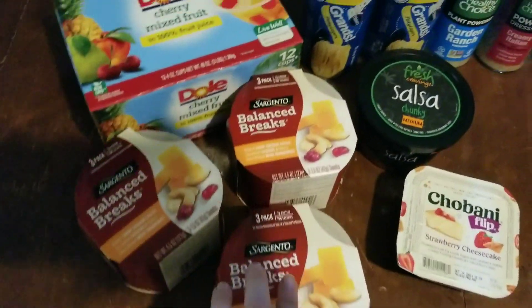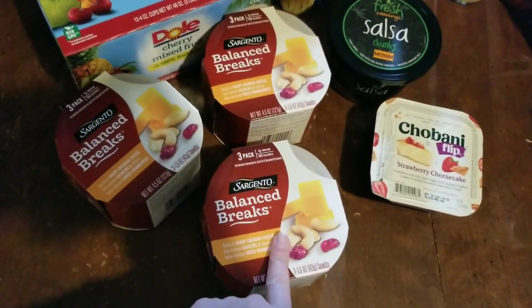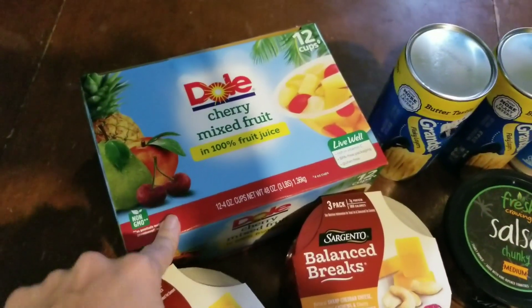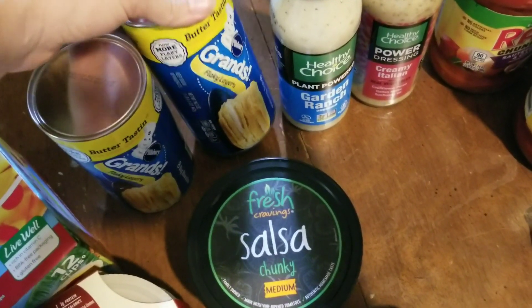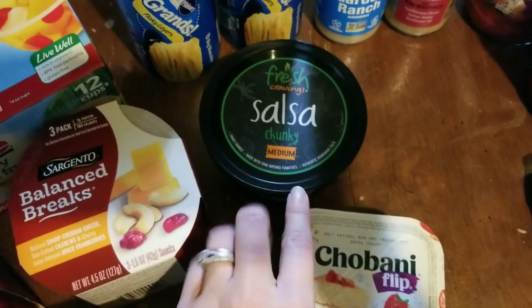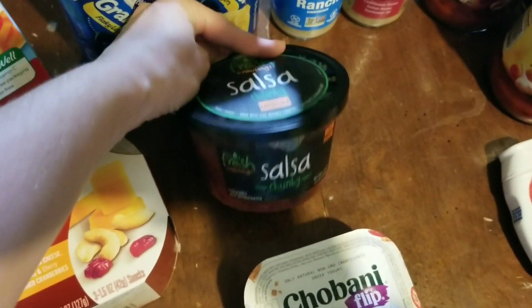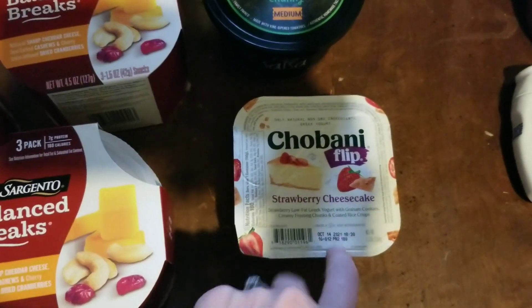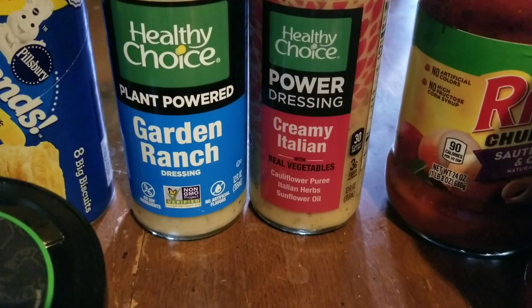Now we're showing the Walmart haul — not much from here. I picked up three Balance Breaks snack packs, each with a dollar-off coupon and they're on Ibotta. Picked up snack cups for the kids as an after-school snack — 12 cups in a pack. Got two cans of Grands flaky biscuits, a jar of Fresh Cravings chunky salsa, which is on Ibotta and Fetch Rewards, and a Chobani strawberry cheesecake flip for myself.